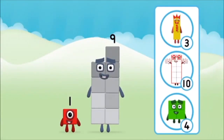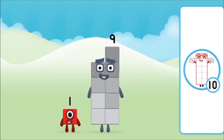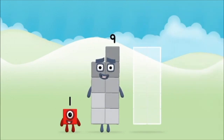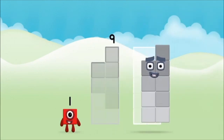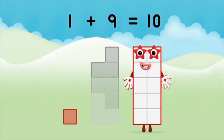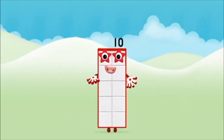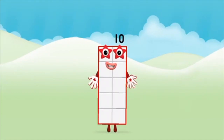Do you know which number block you'll make when you add these two number blocks together? Well done, you were right! Add the number blocks together! One plus nine equals ten! Brilliant! You made number block ten!